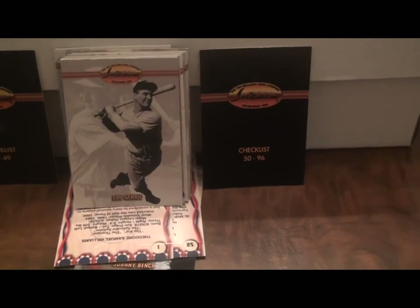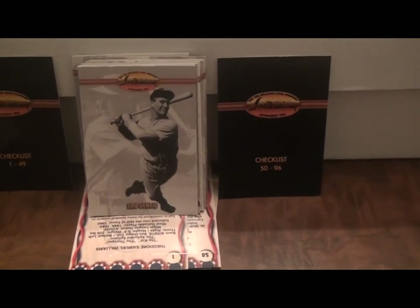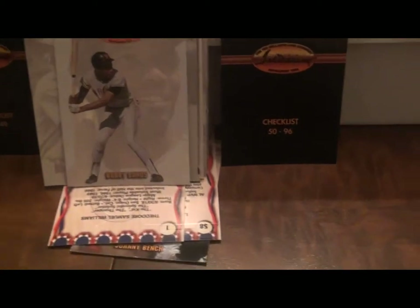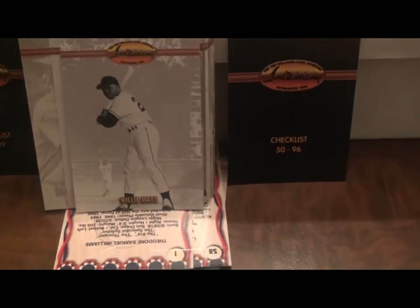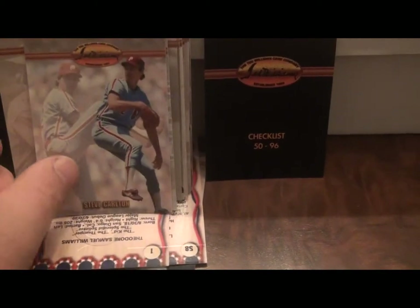Interestingly enough there was a disease also named Lou Gehrig — kind of a coincidence that it had the same name. Just joking, sorry that was a bad joke. There's Bobby Bonds, the father of legendary Barry Bonds. Now Bobby didn't do steroids like his son did. And there's Steve Carlton.